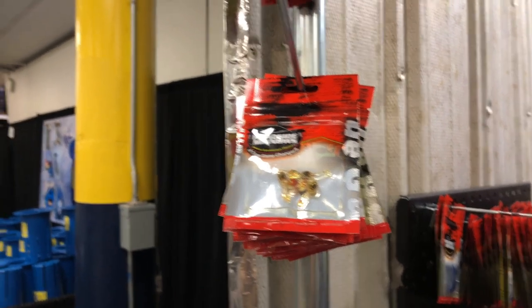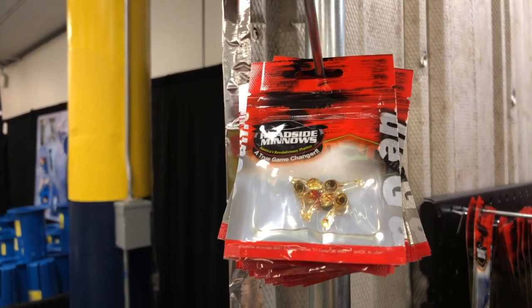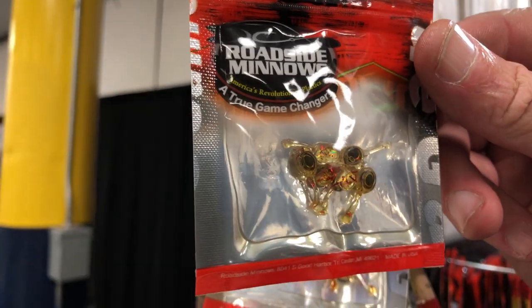I've got Dale here. Dale, give us the names as we go through so people can look at this and say, 'Hey, I want that on the end of my line.' These here are our perch eyes. They've been very hot — we just released them this winter.